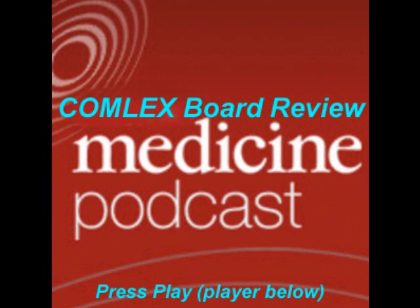That was a board review of the treatment and management of nephrolithiasis. Thank you for listening, and good luck in your board preparation and in medical school.